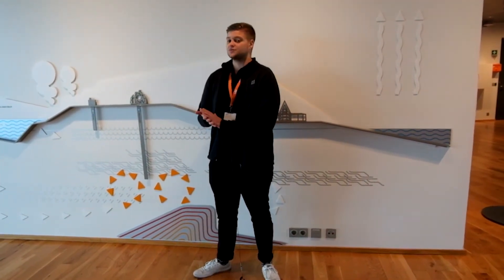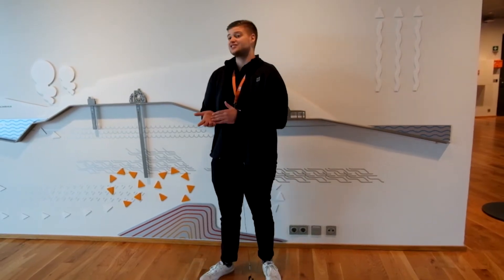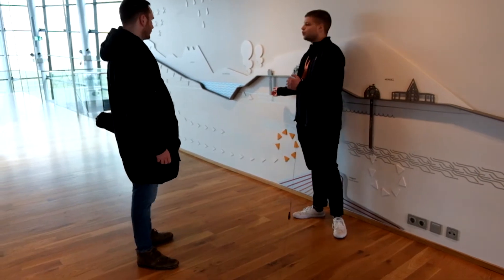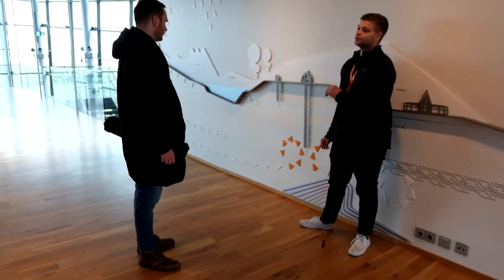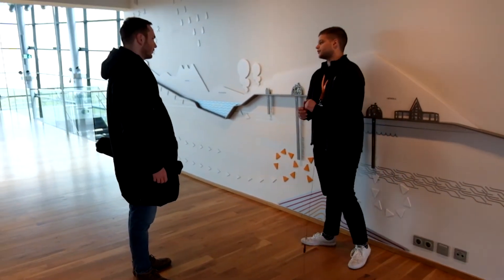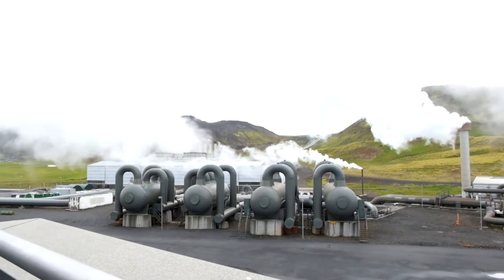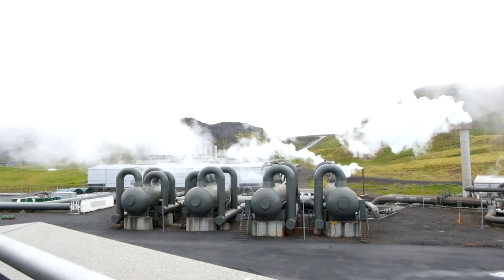That steam goes into our turbines and spins the turbine blades, which generates the electricity. We also take that same geothermal fluid and use it to heat up cold fresh water drawn from around 200 meters depth, heating it through heat exchange.